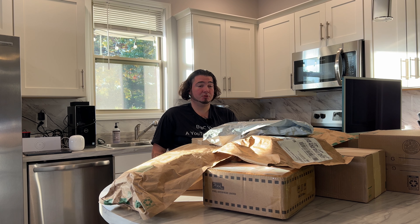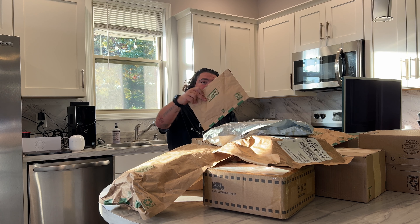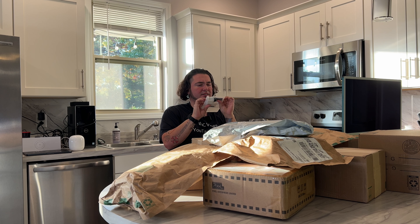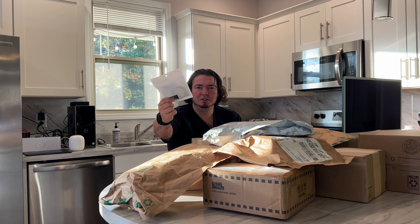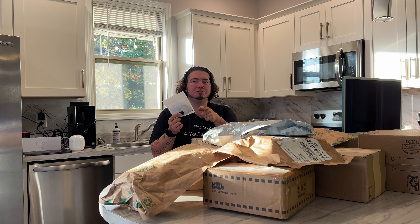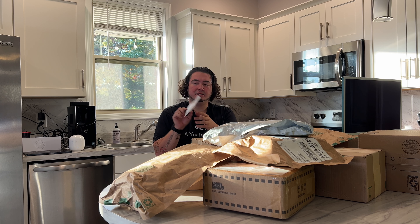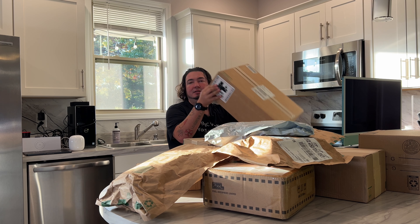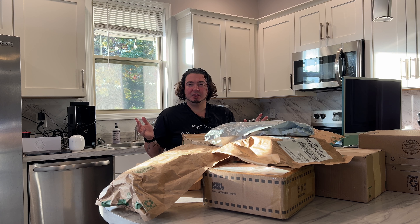Let's open up our packages. First of all, this is a USB charger of some type — either USB-C or Lightning. Actually it's USB-C because it fits on the back. This is just an unboxing for a charger. This box is the biggest box but the lightest.